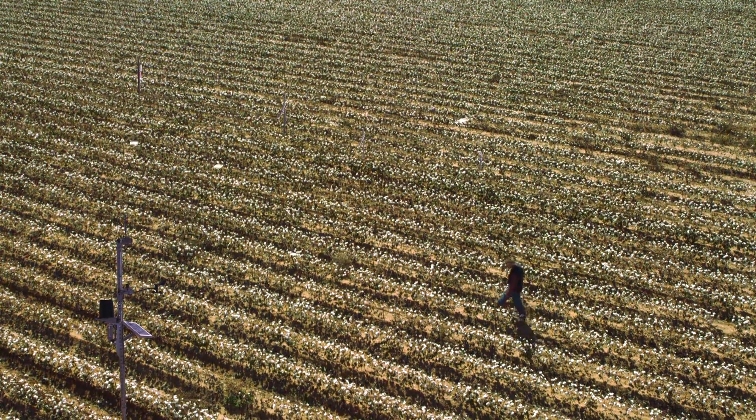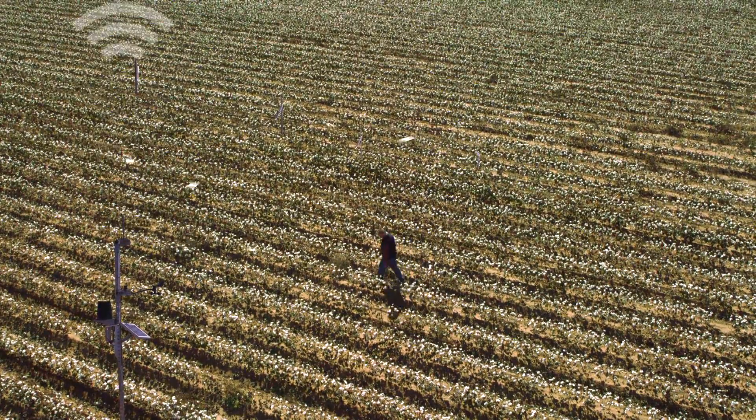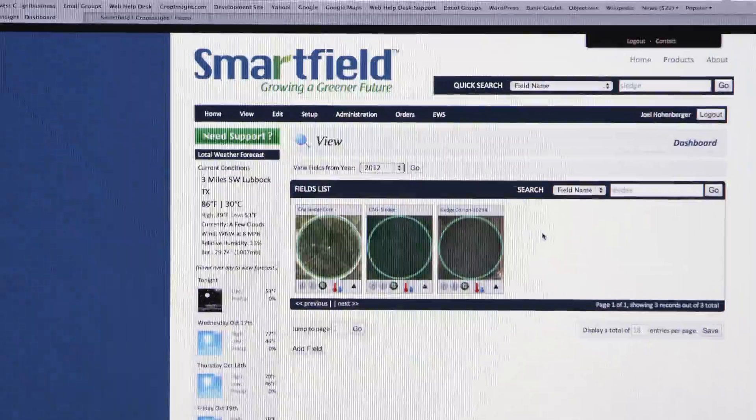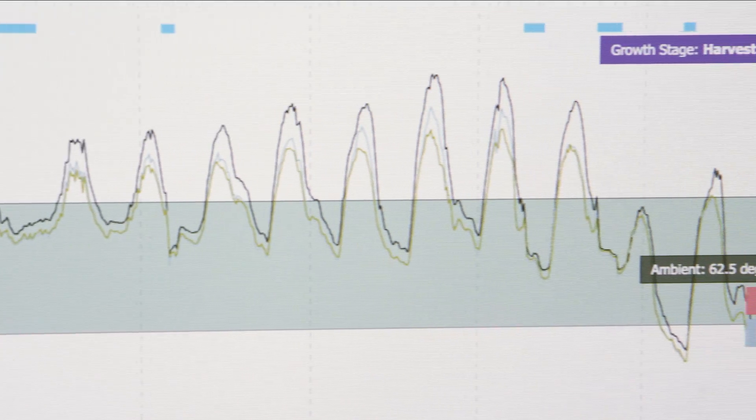Our base station then assembles that data and puts it together in a packet that we can send back wirelessly to our servers, and that's where we crunch the data, run it through our algorithms, and present it back to the growers on our website.